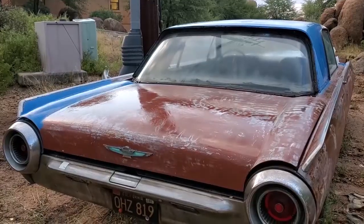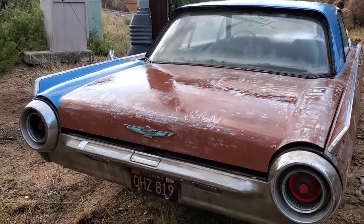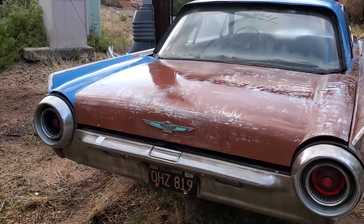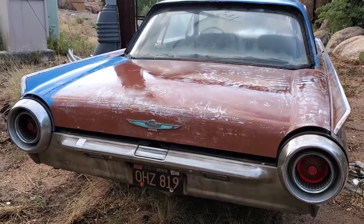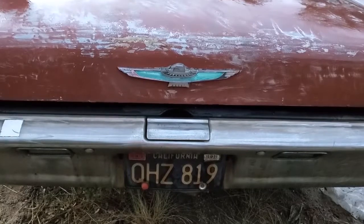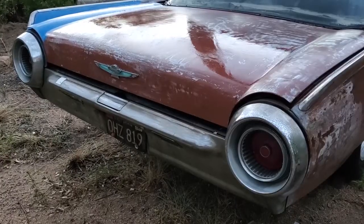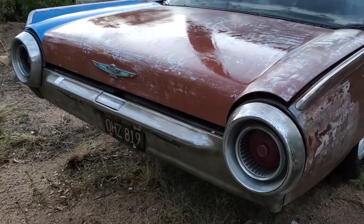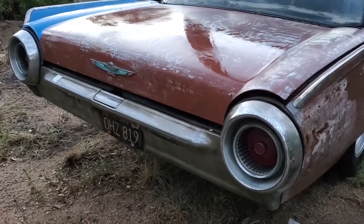The Thunderbird began its history in 1955, starting as a two-seat convertible — the first two-seat Ford since 1938. It was largely developed to compete with the Corvette displayed at the New York Auto Show in 1953. Corvettes were themselves developed to compete with the popularity of European sports cars. The Thunderbird was considered a personal luxury vehicle and opened the doors, creating a mass-market segment.